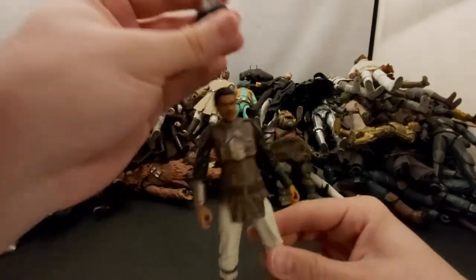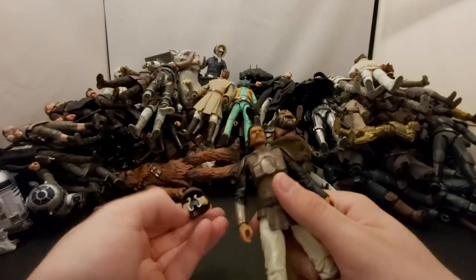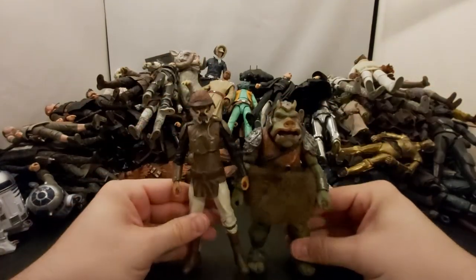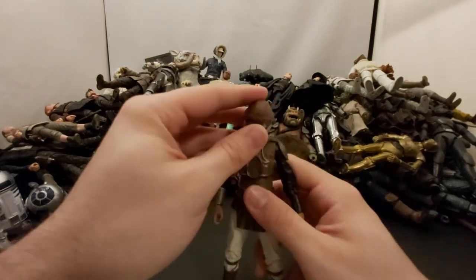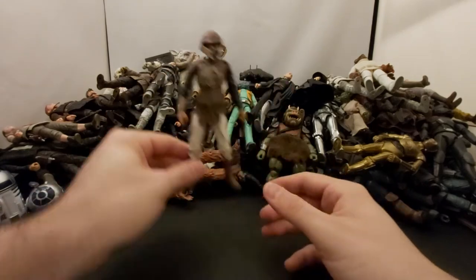Next I've got Skiff Lando from Jabba's Palace. They just look so good together with the Gamorrean Guards. Return of the Jedi is my favorite Star Wars, so yeah — awesome Skiff Lando.